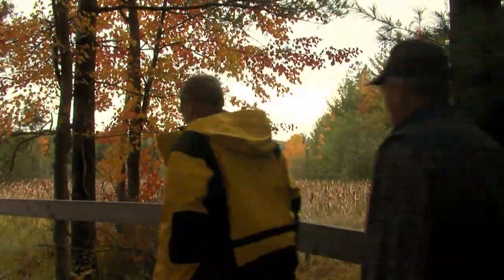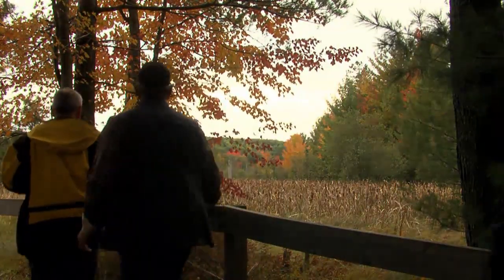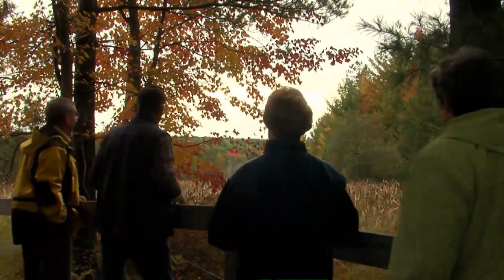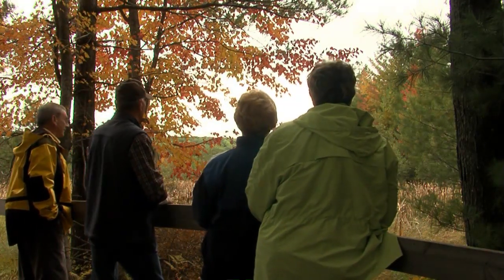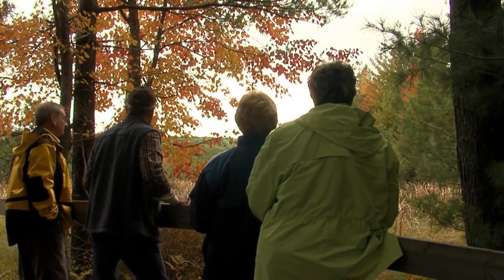There are nice little boardwalks through here too, over swampy areas. Away from the lake there's some pretty scenery — evidently a swamp out there, because we've got some cattails sticking up and nice color on the other side of it.